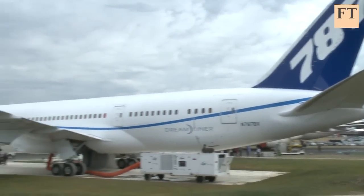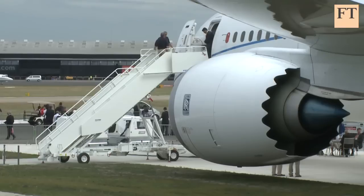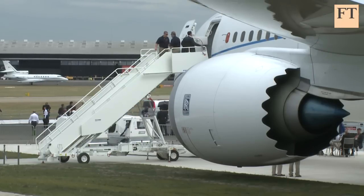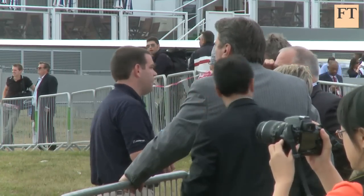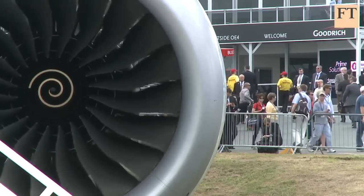This is the Boeing 787 Dreamliner. Boeing's first new model in almost 15 years is a mid-sized jet. Unlike standard aircraft, the 787's major structural elements are made from layers of super-strong and super-expensive carbon fibre. The end result is a fuel-saving aircraft that could connect distant cities more efficiently and create new long-haul routes.